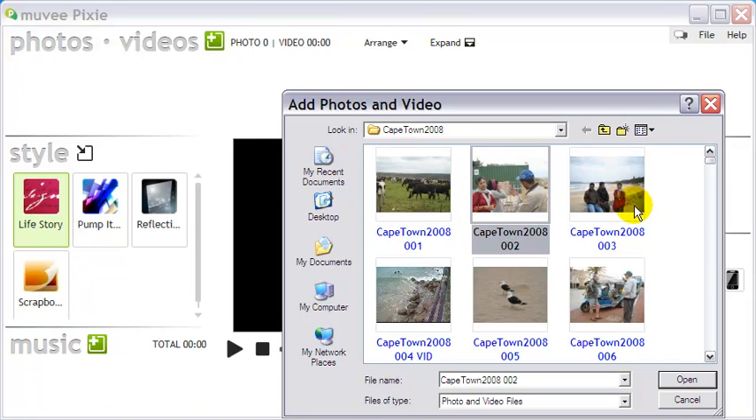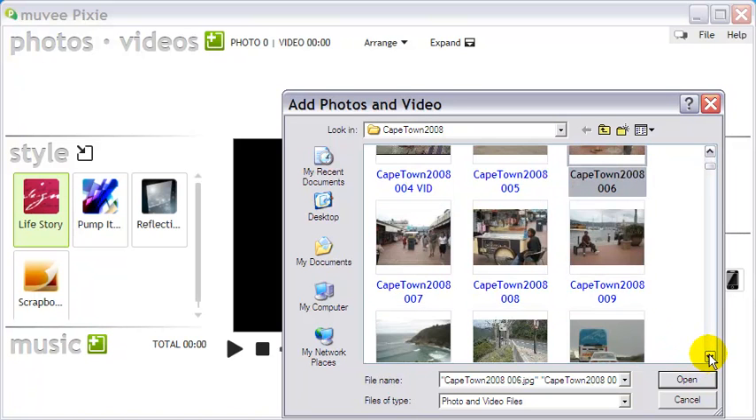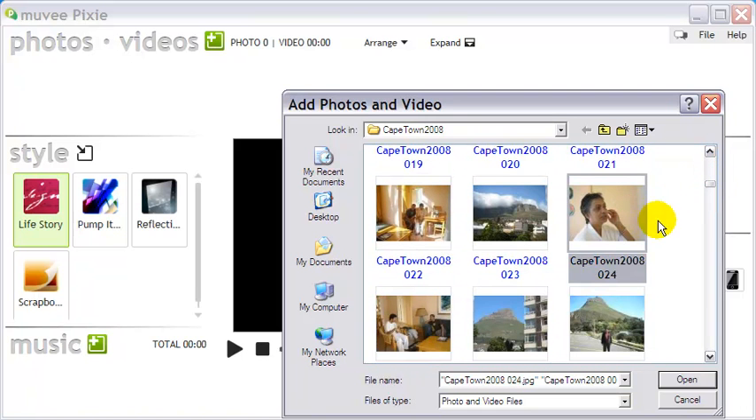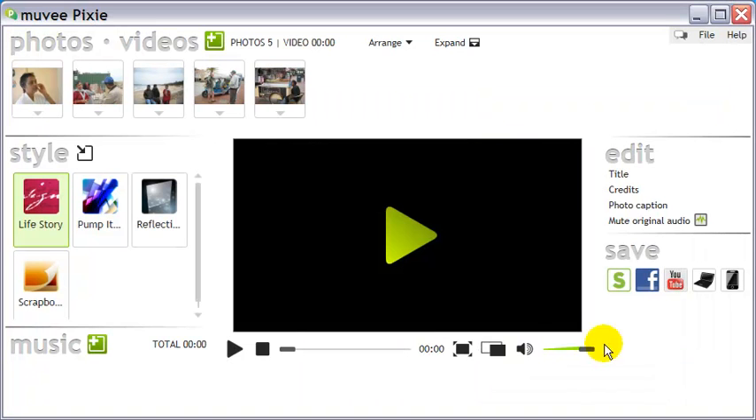Okay, let's now actually create a video with some photos that I have in my computer. I'll see you next time. Bye-bye.